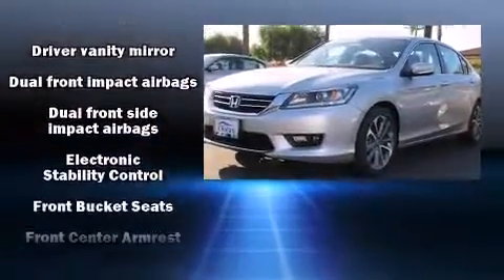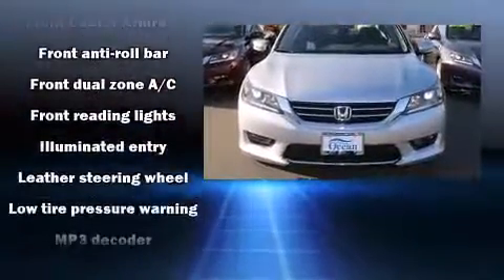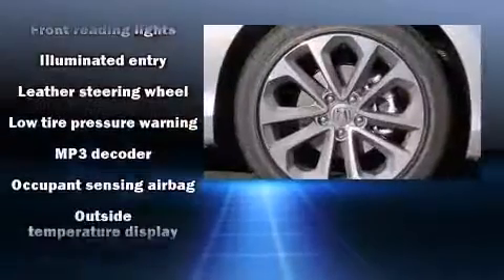It's equipped with tons of terrific amenities but it won't break your budget, such as remote keyless entry, variably intermittent wipers, a trip computer, automatic temperature control, and much more.